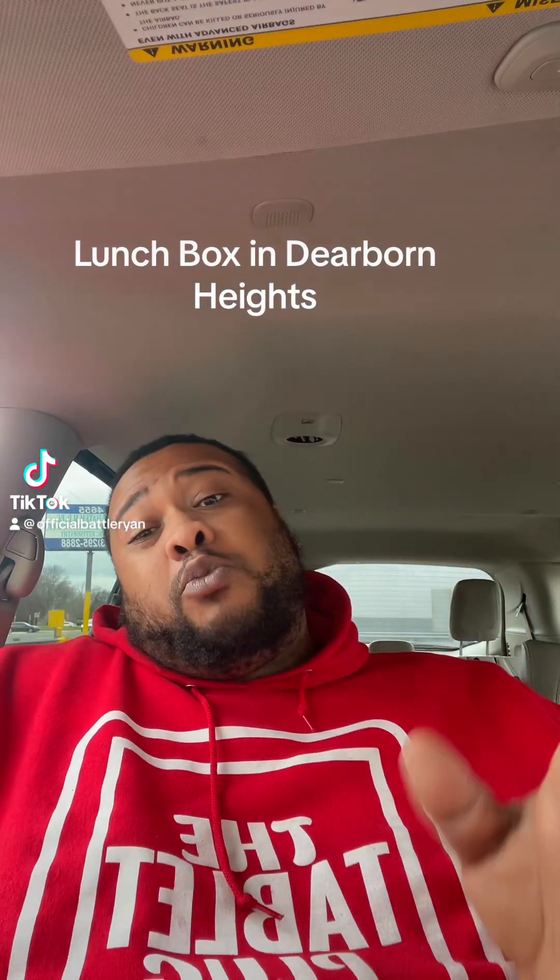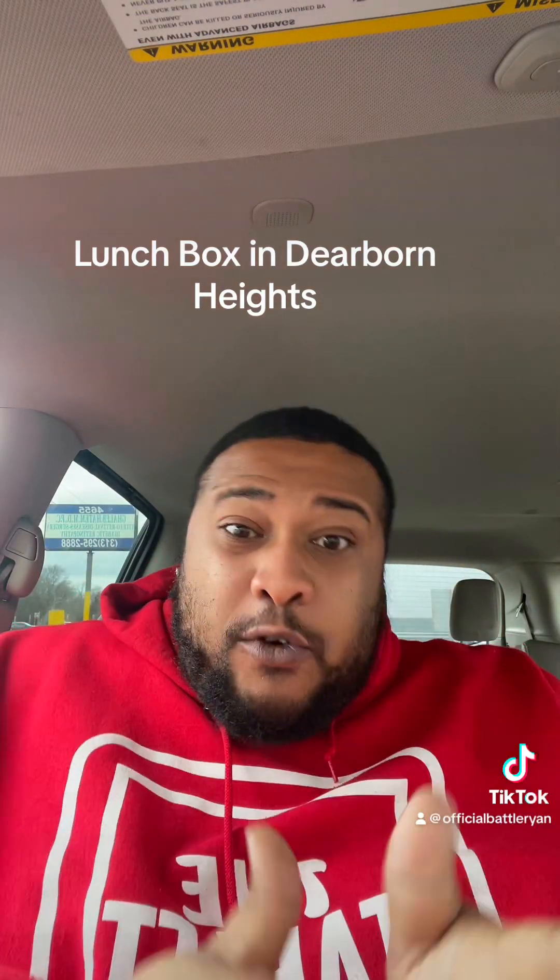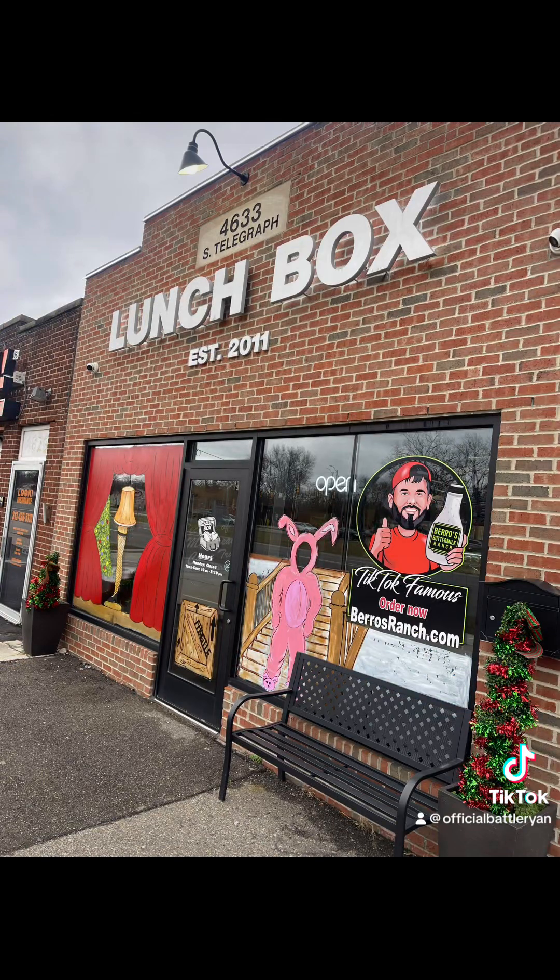Lunchbox in Dearborn Heights. Let's try Pickle Rick out.